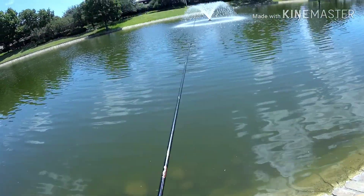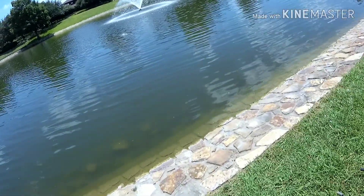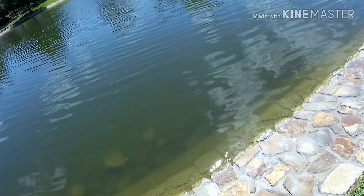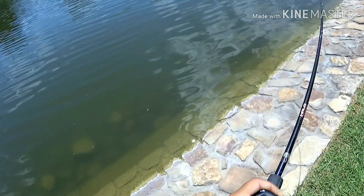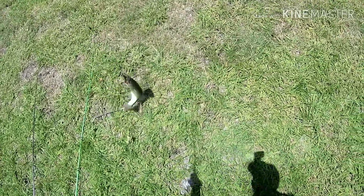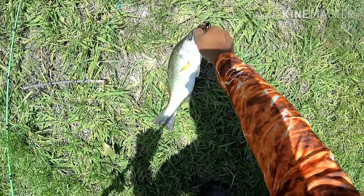That felt like a bite — yep, got one! Got one, got one. Not bad, cookie cutter is what they're looking like though.